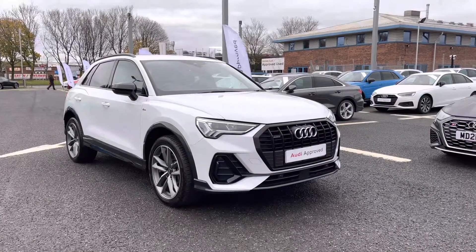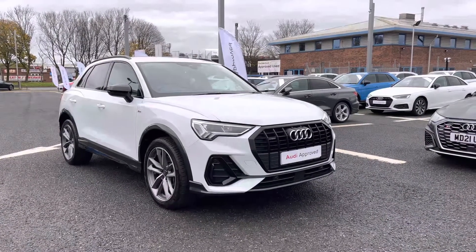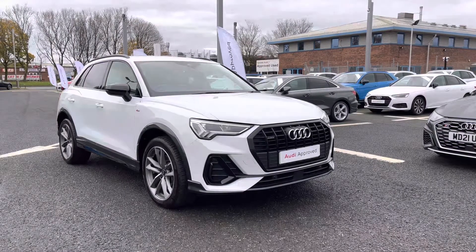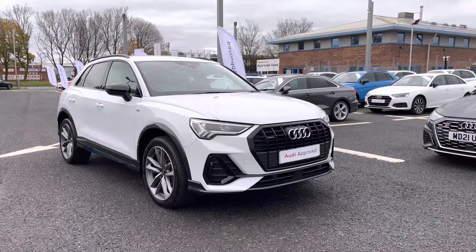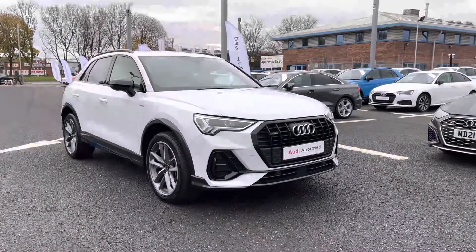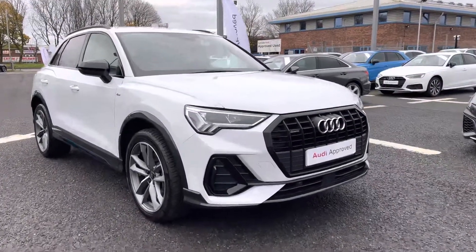Hello and welcome to Carlyle Audi. Today I'll be taking you on a walk-around with this approved used Audi Q3 Black Edition 40 TDI Quattro with the S-Tronic gearbox, finished in Glacier White paintwork. All of our approved vehicles come with a minimum of 12 months extended warranty, 12 months roadside assistance and benefit from a pre-delivery multi-point inspection.